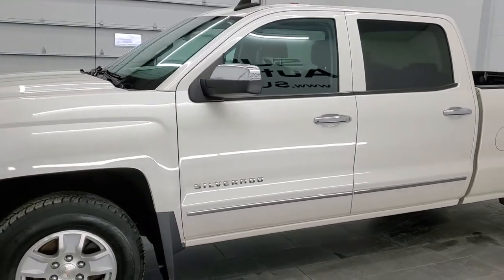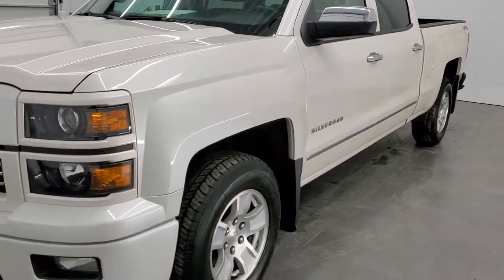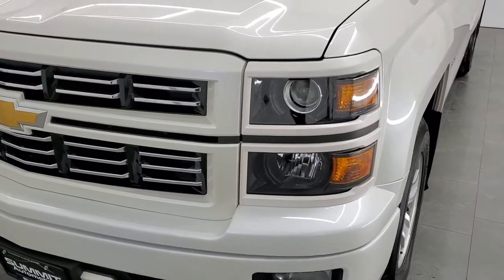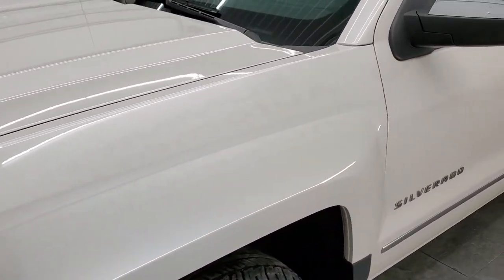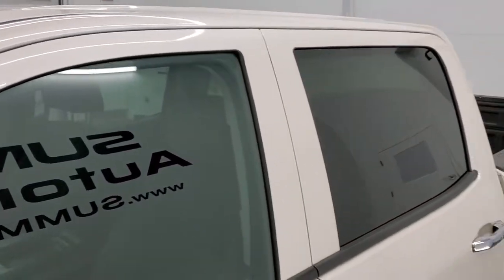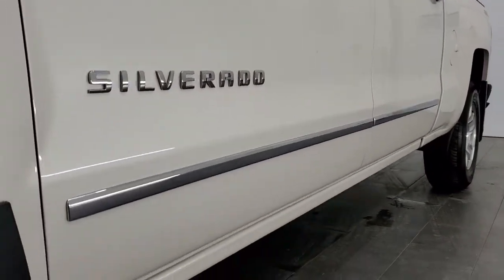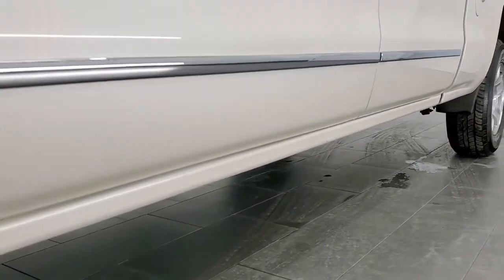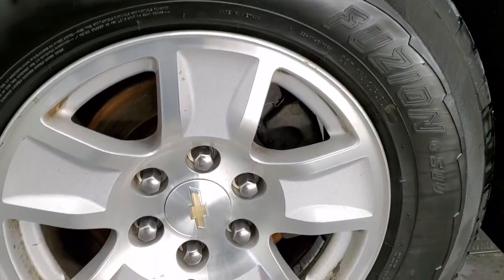White diamond tri-coat metallic is the color. We shoot all of our videos in 1080p 60 frames per second, so if you have HD capabilities on your computer, tablet, or smartphone, turn them on right now — it is definitely your best way to check out the quality and condition of the vehicle before seeing it in person. This is a really nice truck for the miles and age on it.